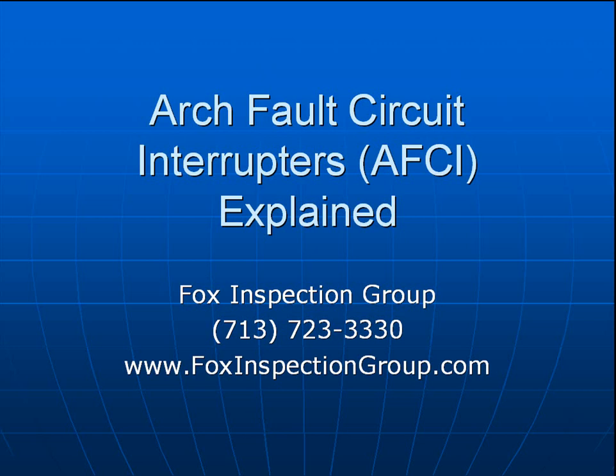I hope this block of instruction has helped identify and clarify arc fault circuit interrupters, and why home inspectors call this off as a deficient item — because they are required to do so by TREC. They are not required to be repaired by seller or buyer. If you have any other questions, give us a call at 713-723-3330. Again, this is Gordon G., the Fox, of Fox Inspection Group, providing peace of mind, one home at a time, since 1989. Thank you very much.